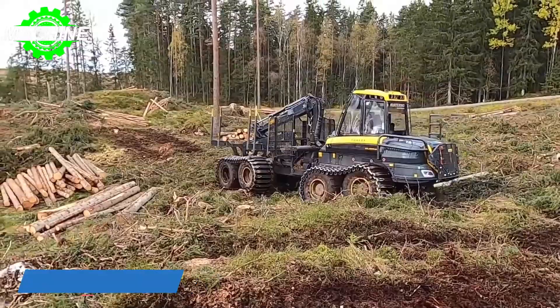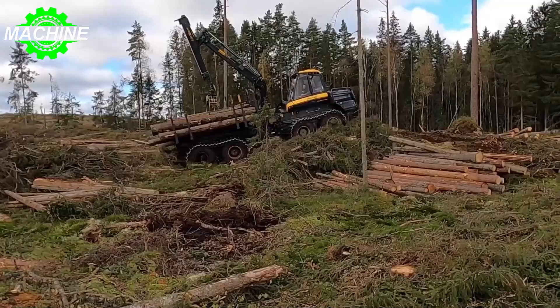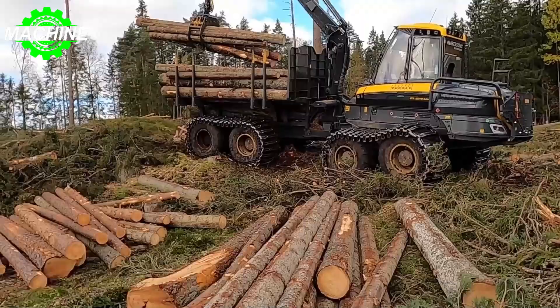The Ponsse Elephant King is an impressive machine designed to tackle the most challenging forestry tasks. It measures between 10,150 to 11,060 millimeters in length and 3,070 to 3,210 millimeters in width, with a transport height of 3,990 millimeters and a ground clearance of 800 millimeters. The Ponsse Elephant King weighs between 22,900 and 23,700 kilograms, making it a robust and sturdy machine.